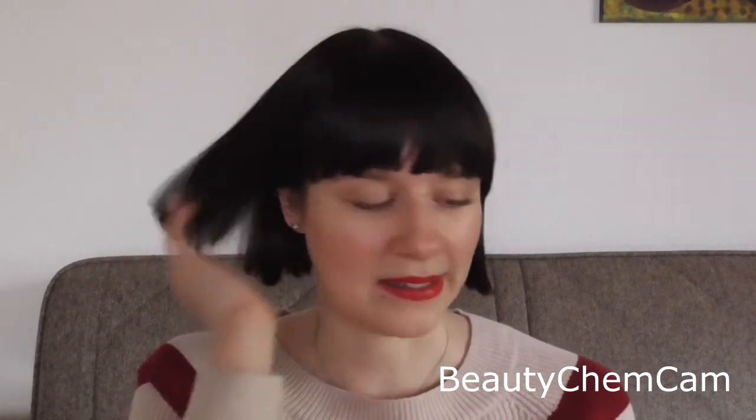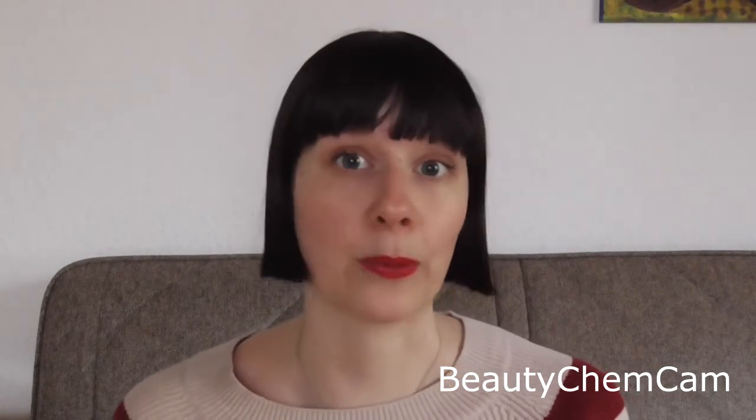Hey everyone and welcome back to my channel. Today I wanted to share some of the gifts that I got for Christmas this year. This is not a video to brag or show off, but just to share my joy and maybe give you some gift ideas, because I got a very special gift this year which I think is absolutely stunning.